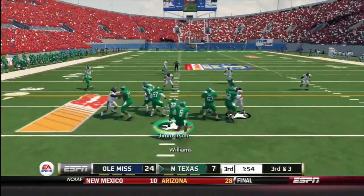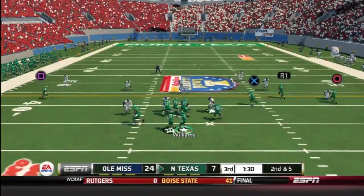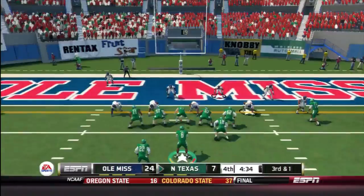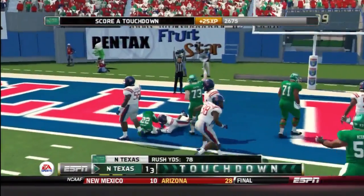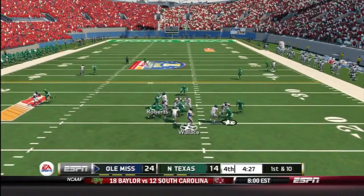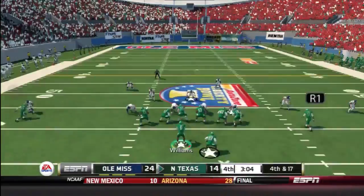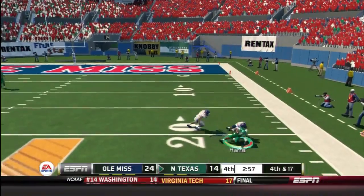Here you see a few defensive efforts. It's 24 to 7, and a nice first down for North Texas as they continue to move the ball. Then a huge clutch performance for North Texas in the fourth quarter — something amazing to see. Here you see a nice play, an interception. North Texas gets overall two interceptions in this game.